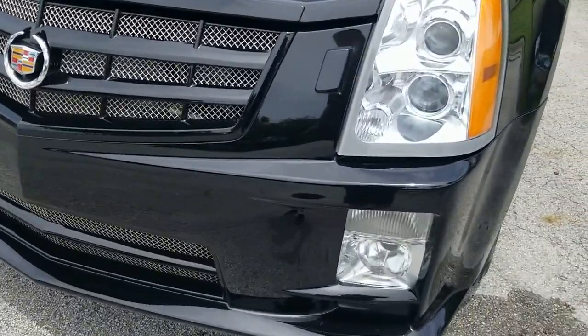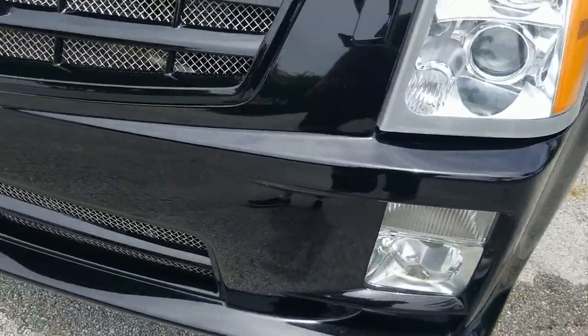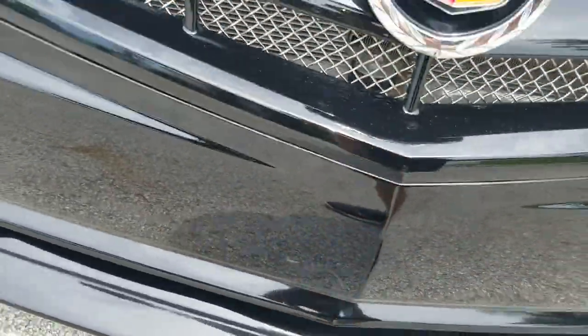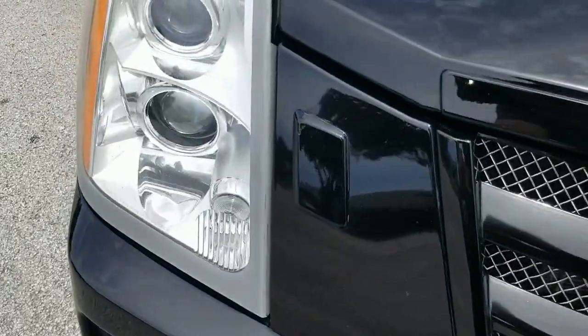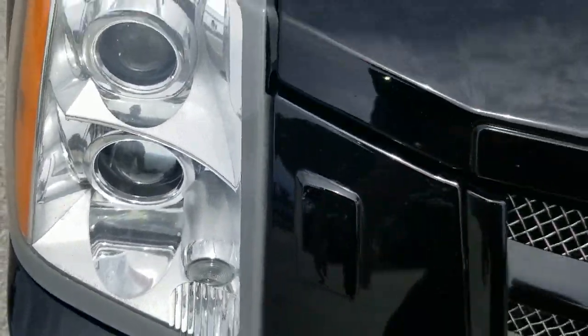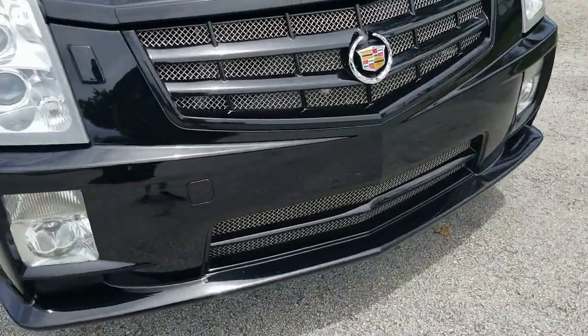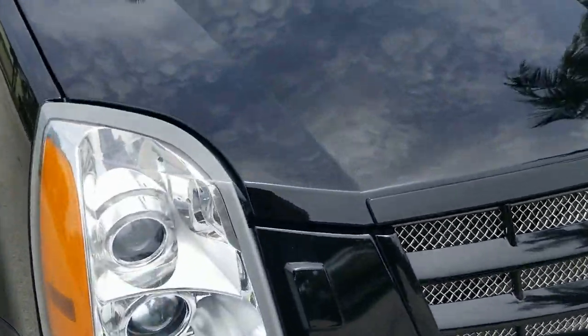Front bumper is in beautiful shape — really in nice condition. It's got a small little mark here and here on the edge, a little tiny mark there. Besides that it's in beautiful condition. Original paint, very nice.